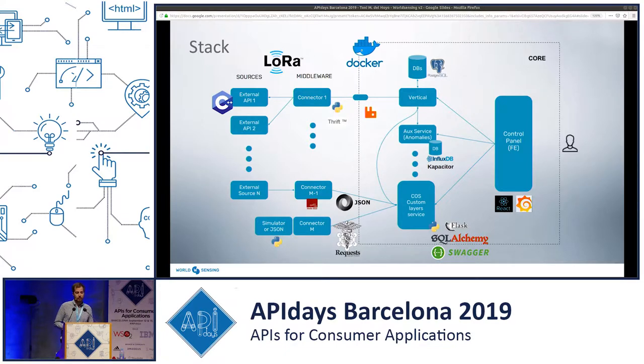We have all this data, we store it into databases. We use two major databases for time series. For data that is changing over time — our sensor data — we use InfluxDB. For static data, like what network a sensor belongs to and where it's located, we use PostgreSQL.